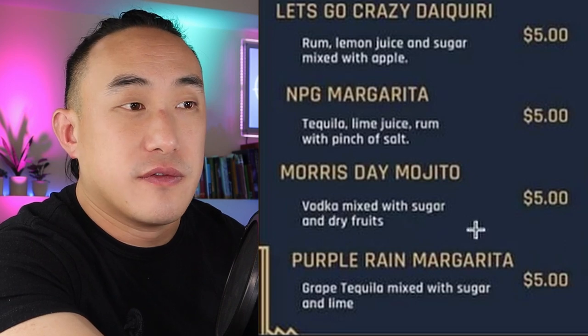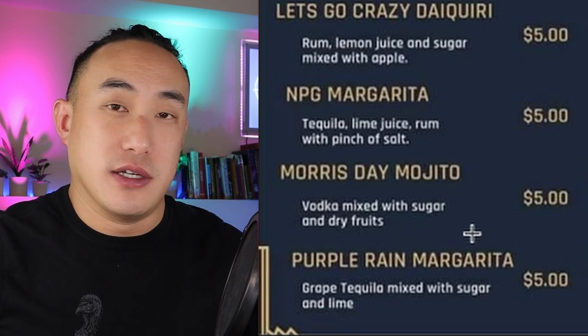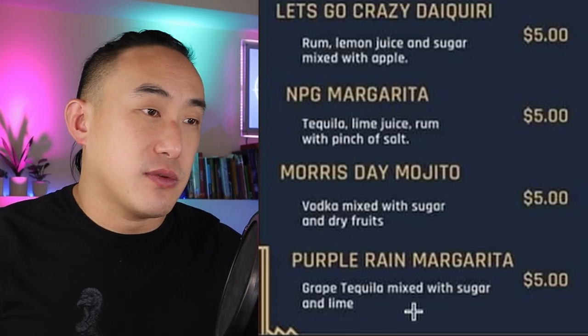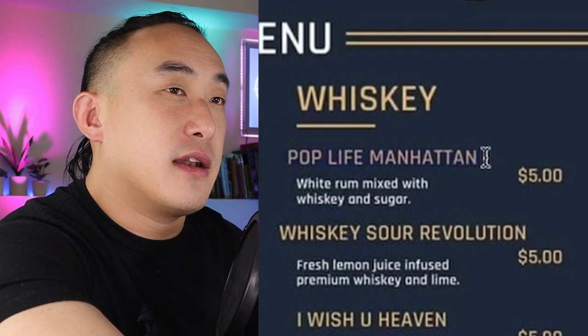How are the dried fruits served? Dehydrated fruit wheels or pineapple don't really extract flavor in cocktails — they're good for garnishes but don't contribute much to the liquid. And it doesn't mention mint, which is strange because it says mojito. It also says vodka, so how is this a mojito if it has neither mint nor rum? Then Purple Rain Margarita: grape tequila mixed with sugar and lime. Using sugar instead of triple sec or agave syrup is non-traditional, and I'm assuming the grape tequila makes it purple — hence the name Purple Rain.